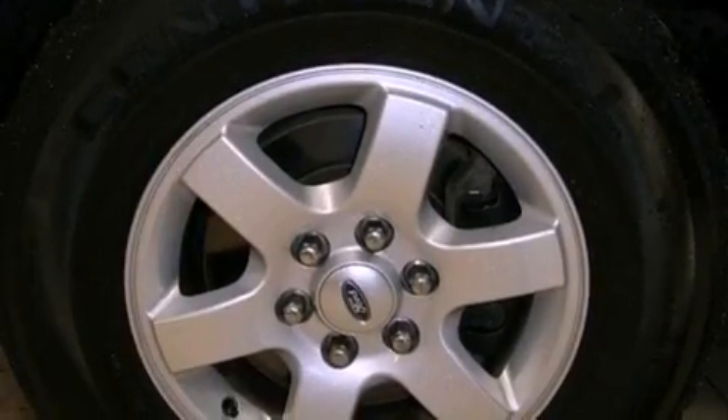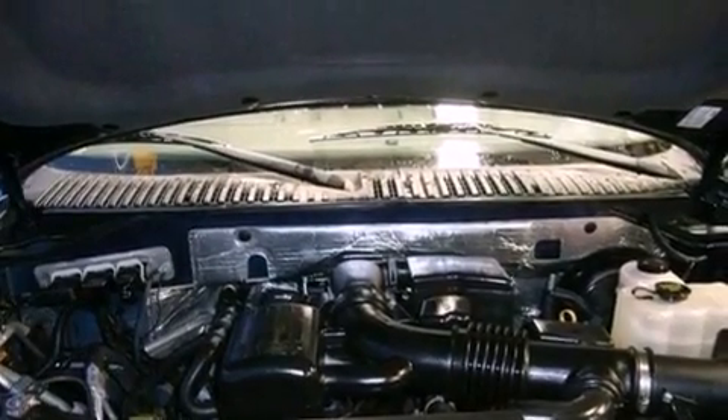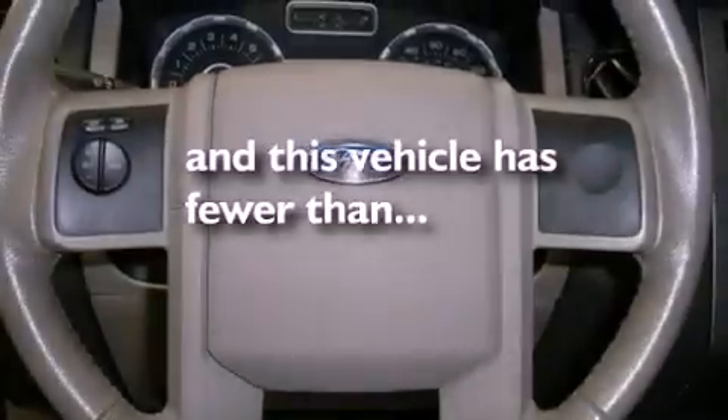The following features are also included: air conditioning, cruise control, heated side view mirrors, variable valve timing, a trailer hitch receiver, front fog lights, roof rails, dusk sensing headlights, a rear window defroster, and this vehicle has less than 49,000 miles.